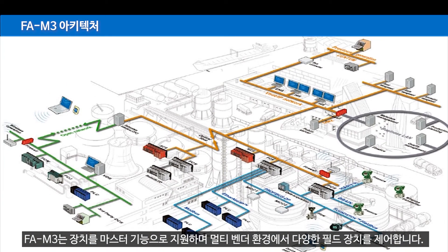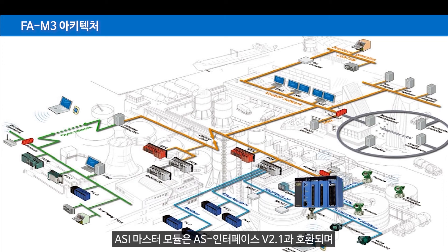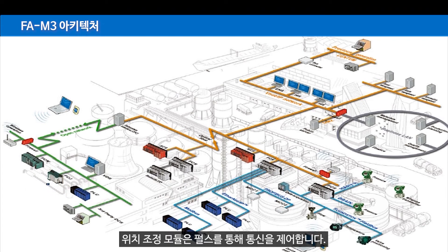FAM3 supports the Device Net Master function and controls a wide variety of field devices in a multi-vendor environment, from sensors and actuators to sophisticated devices. The ASI Master module is compliant with AS interface V2.1 and is capable of controlling up to 62 ASI slaves. The Profibus DP interface module can communicate with up to 121 slaves. The positioning module supports mechatronic communications for independent axis movement.